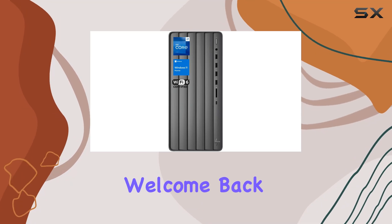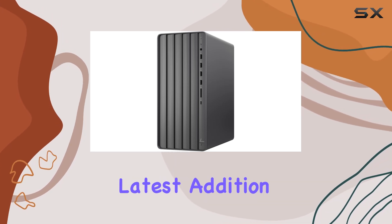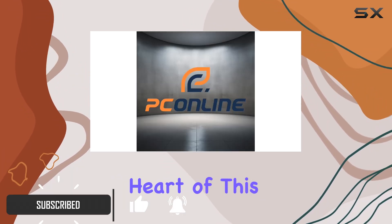Hey everyone, welcome back to another tech review. Today we're diving into the HP Envy 7 Tower Desktop, the latest addition to HP's lineup, promising power, speed, and ample storage for all your computing needs.